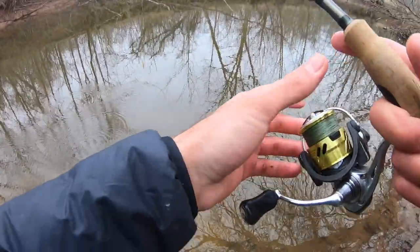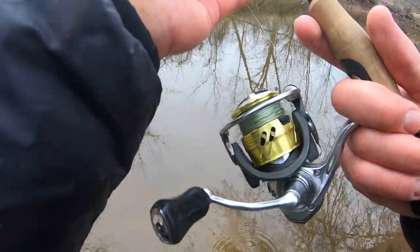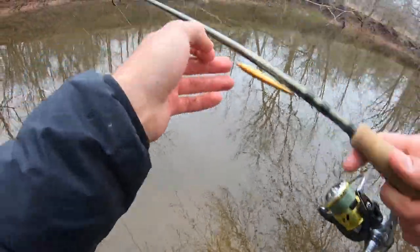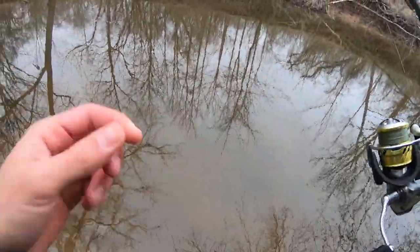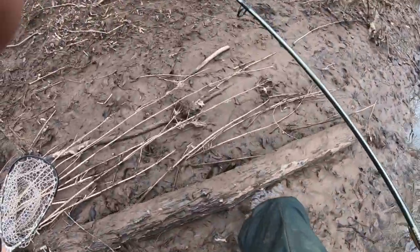They definitely got a little scared after their buddy got a jerkbait to the face. I don't have much time so I'm going to keep going upstream, stop one more time really quick to see if I can get one, and then we'll be heading out.